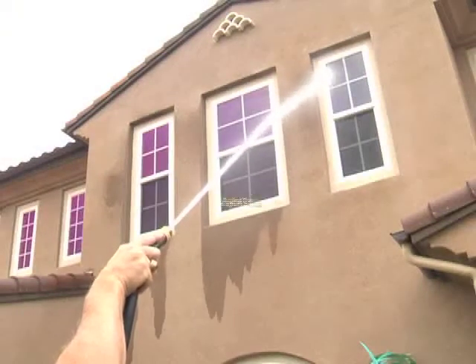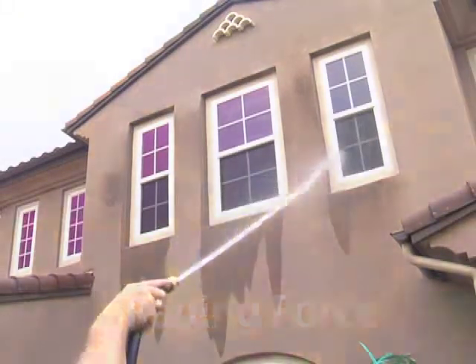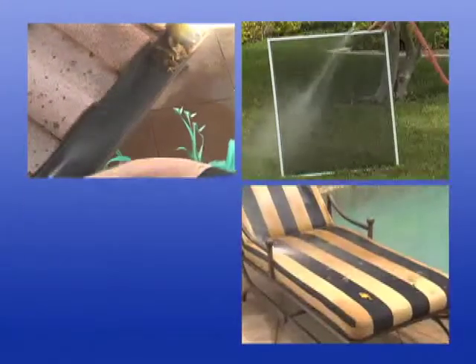Turn any standard garden hose into a raging torrent of force to reach second story eaves and windows, quickly clean rain gutters, screens, outdoor furniture, and more.